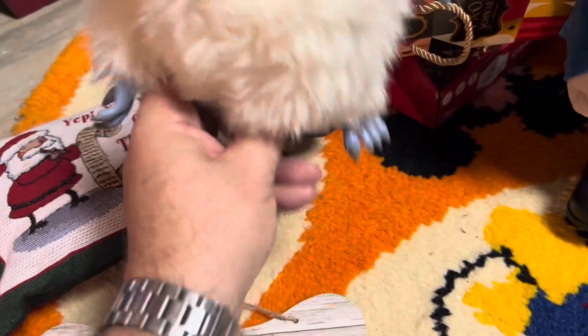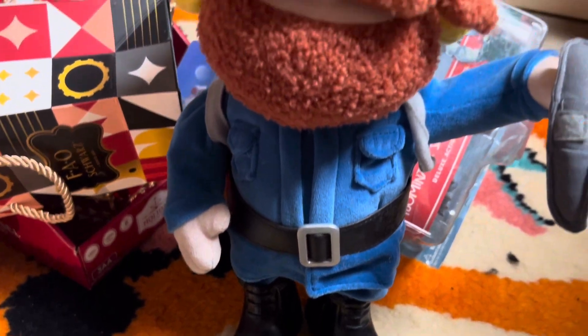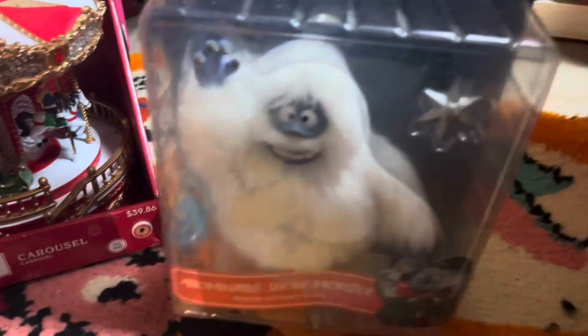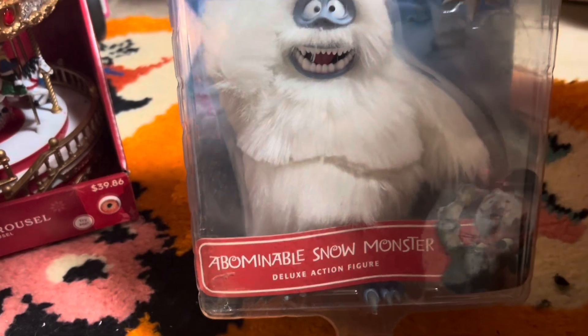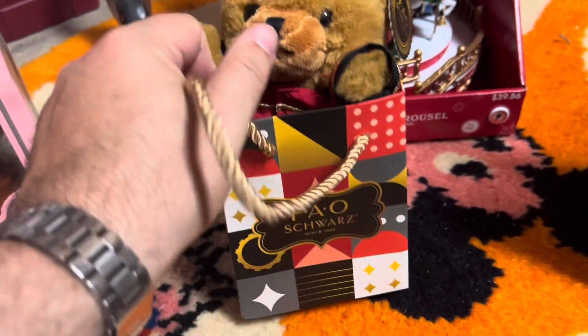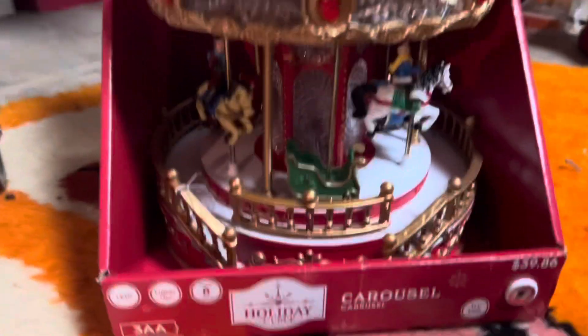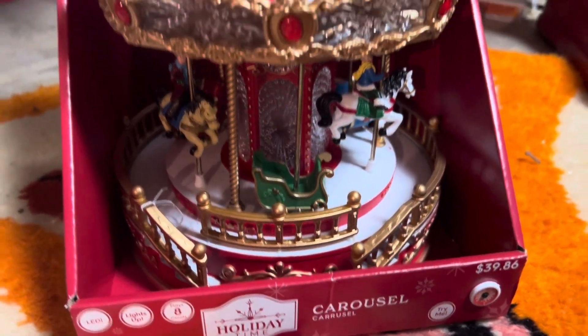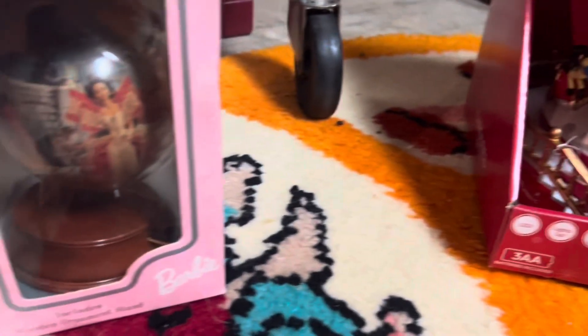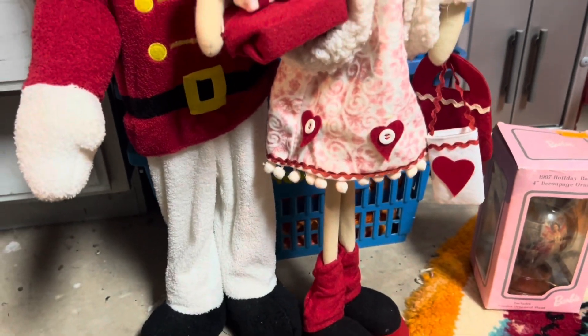And a little Yeti plush worth about $15. We have the Yukon animated plush figure worth about $40 — he's pretty valuable. And then the Yeti still in the box, that's worth about $40. Then this little Frosty singing figure worth about $5. And then this FAO Schwartz teddy bear in the bag worth about $12. Look at this really cool musical carousel worth about $50. And this Barbie ornament that's vintage from 1997 worth about $10. And then these two little Christmas guys are worth about $8 each.